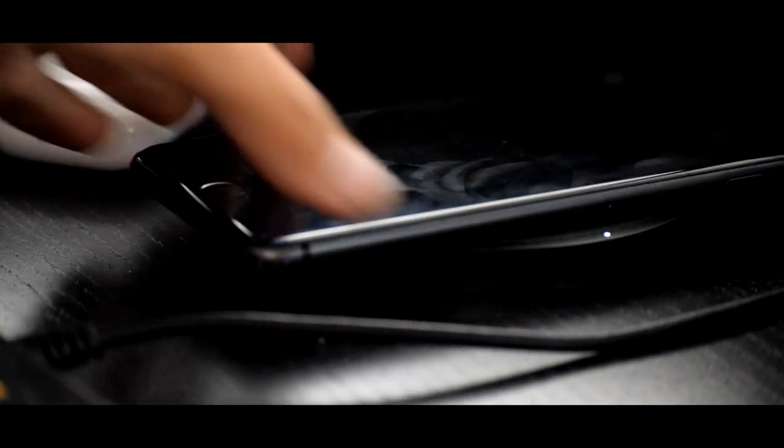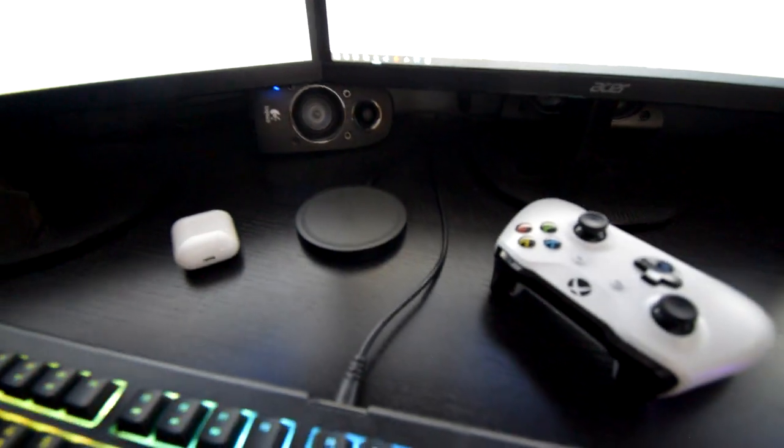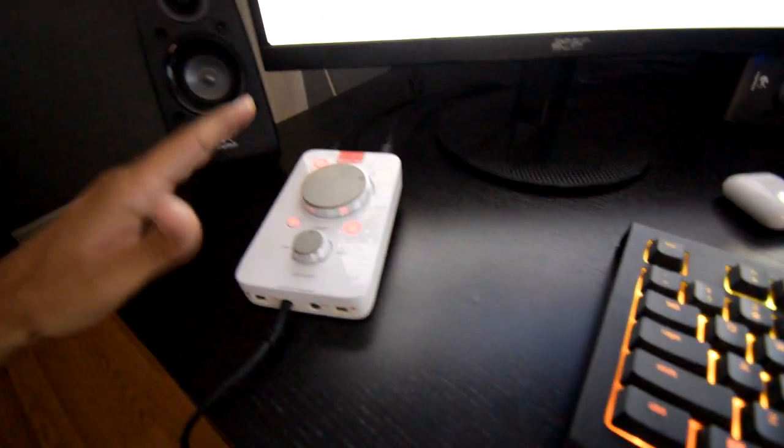A neat addition I definitely needed was this wireless charger. While gaming, I couldn't have my phone near me because the charger would be all the way over there — if my phone hit 2%, I couldn't keep it charging nearby. Now I just put my phone down right here on the wireless charger. This wireless charging pad was $50 from Best Buy and it's a Belkin — it charges up pretty fast.